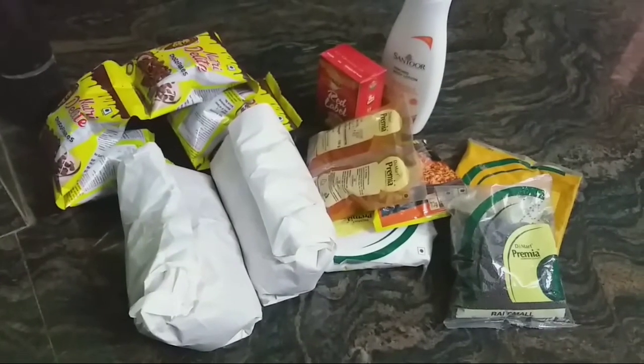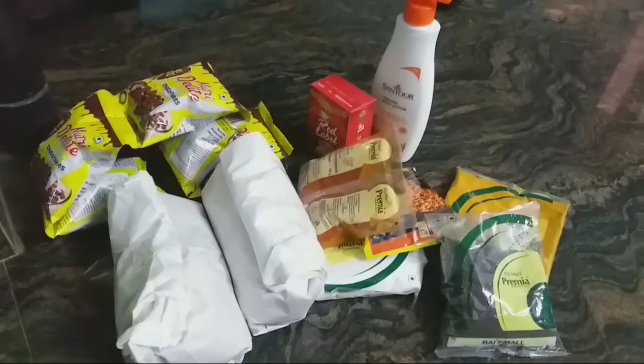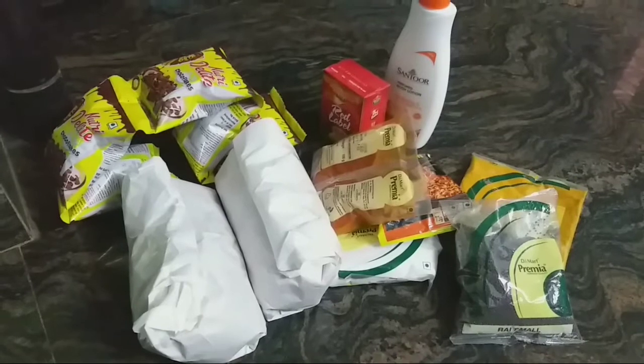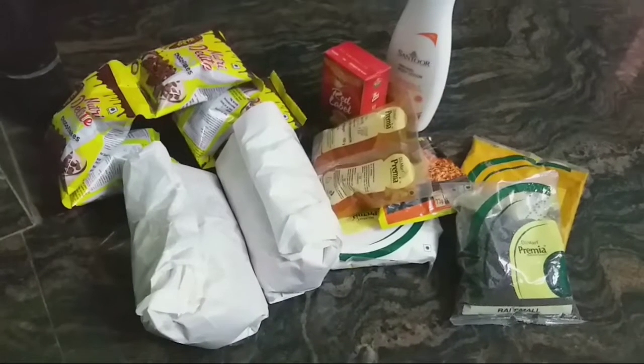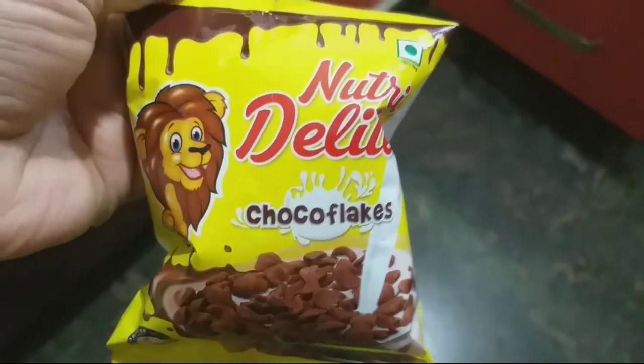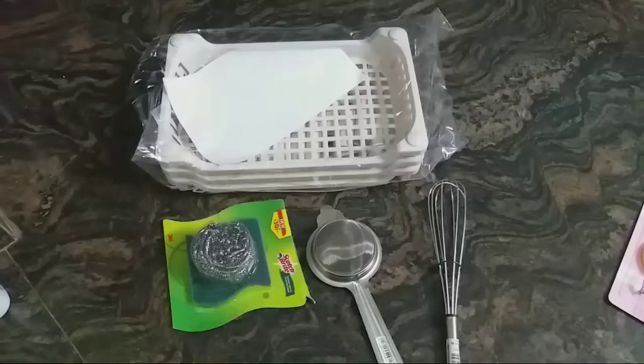As usual, the grocery store has a lot of grocery items, especially snack items. They have a lot of fresh items, so they are almost open. They have a lot of chokos, and they have a lot of other companies.